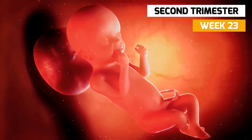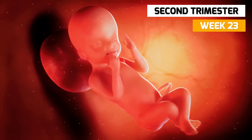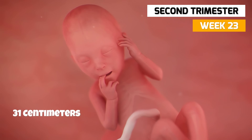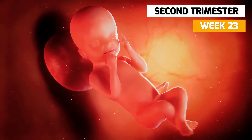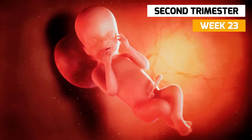In week 23, the fetus is beginning to look as it will at birth, with the head more proportionate to the body. Your baby is now around 31 centimeters long and weighs about 440 grams. The baby can be felt through the abdominal wall. The sex of your baby can be clearly seen in an ultrasound now.